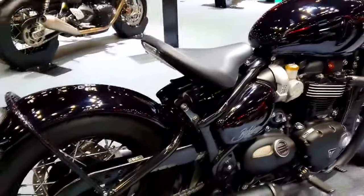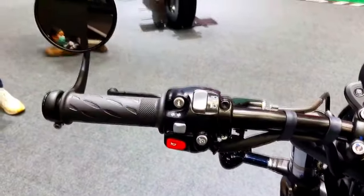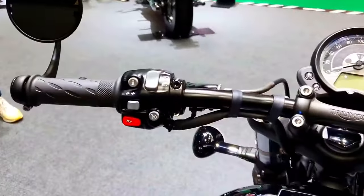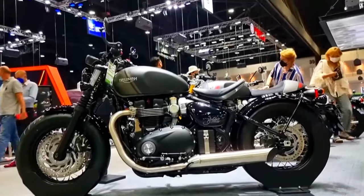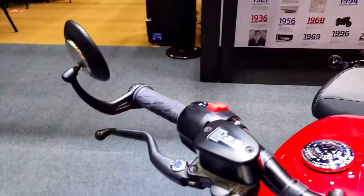The sturdy tubular steel frame of the Bonneville Bobber offers great stability and handling. The motorcycle's suspension system consists of a monoshock rear suspension and a telescopic front fork with cartridge damping, providing a smooth ride while keeping fine control on diverse road surfaces.